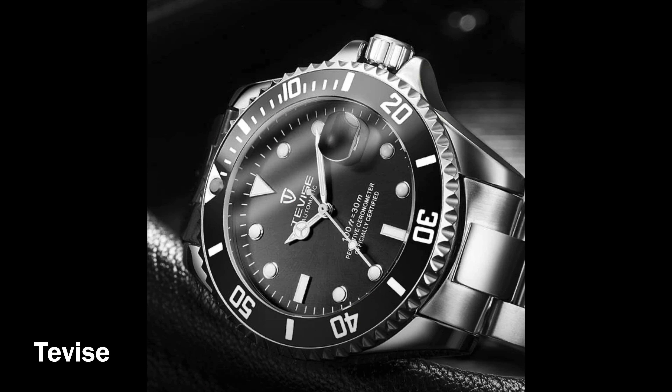Number four is the Tevise — this is a very popular brand — and it's basically a Rolex Submariner homage. The movement is a mechanical automatic, stainless steel case, bracelet, Hardlex crystal, 30 meters water resistance, auto date, 43 millimeter case size, 14 millimeters thick. It comes in a bunch of different colors and it's coming in at a whopping $22.26.